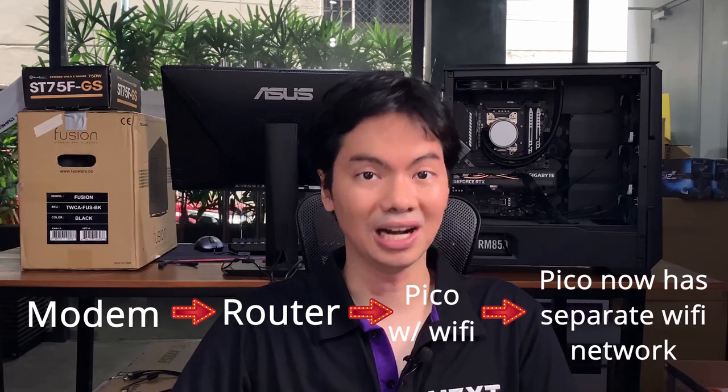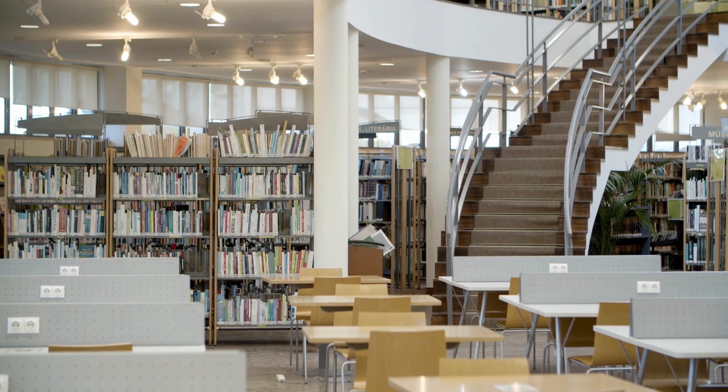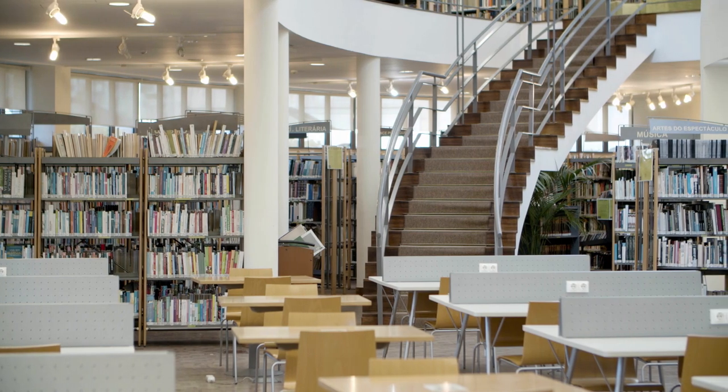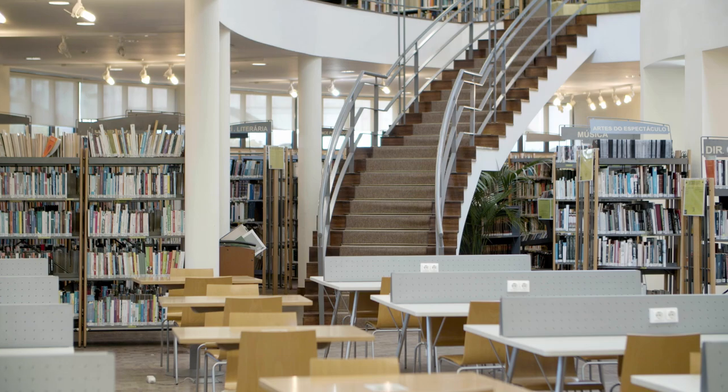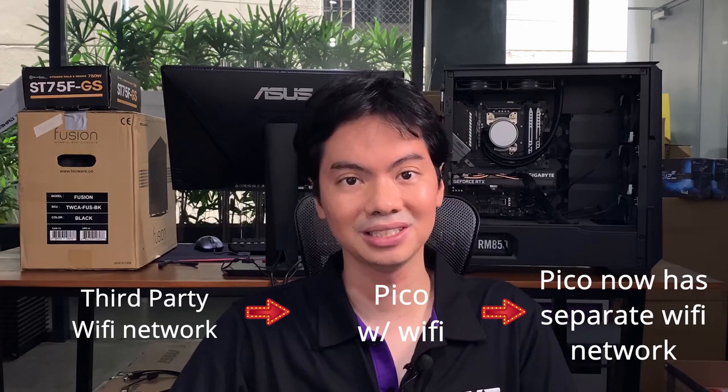The Pico can be used in three ways. The first one is, as already mentioned, sort of like a gateway between your modem and your router. Ways two and three require the Wi-Fi adapter. You plug the Wi-Fi adapter into the Pico and then plug the Pico into your router — this establishes a separate Wi-Fi network distinct from your usual Wi-Fi network. You can log on to the Pico's own Wi-Fi network and enjoy all of its protections. The last way is to have it connect via Wi-Fi to another Wi-Fi network — say you're in your school library. Connect the Pico via Wi-Fi to your school's network, then connect to the Pico's Wi-Fi network. You'll be using your school's data but enjoying the same protections: ad blocking, firewall, and geo-specific location provided by the Pico.